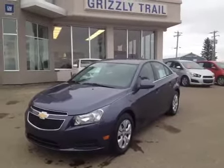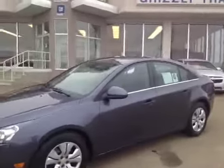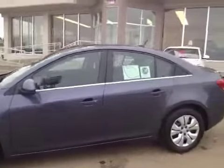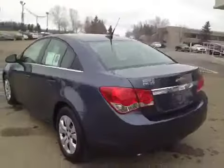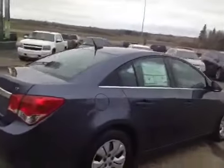Welcome to Grizzly Trail Motors. Today we have a 2013 Chevrolet Cruze. It's Atlantic Blue Metallic. It has 16 inch wheels. This is an LT version. It has a 1.4 liter turbo engine with a 6 speed automatic transmission.